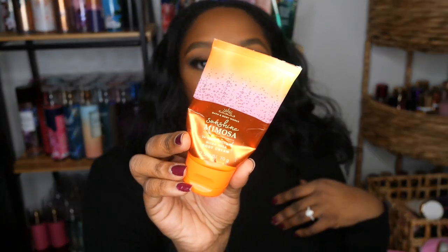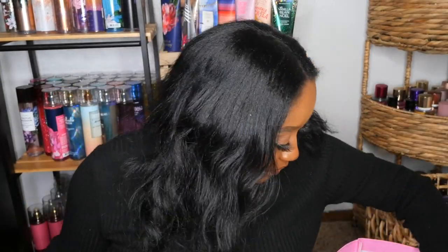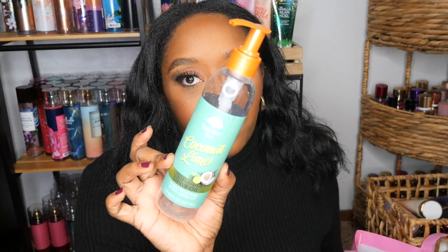I went through a body cream in Sunshine Mimosa — would repurchase, love this scent. I also went through a Tree Hut Coconut Lime shave oil. I don't know where I've been sleeping on shave oils, but this has become a staple. No more shave creams — shave oil keeps the skin moisturized and slick. Definitely would repurchase.